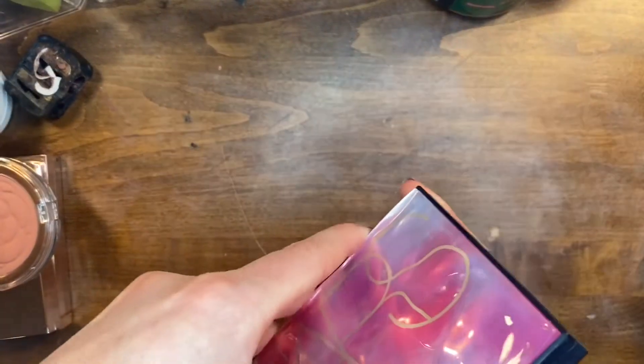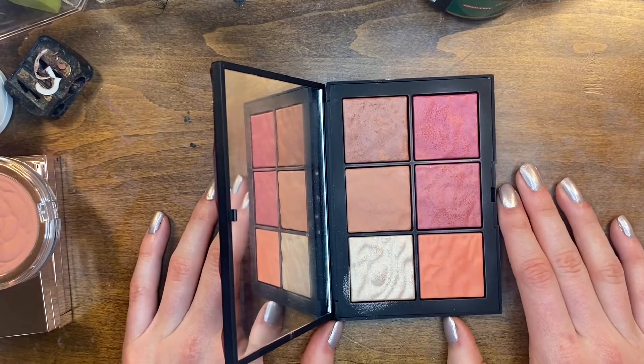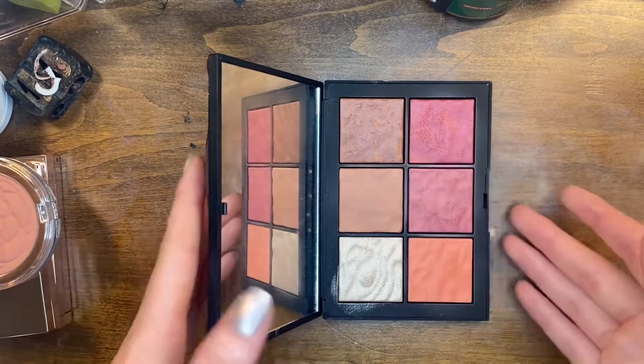This is the NARS Exposed Cheek palette and I really like it. I'm gonna be keeping it — I use this a lot in my makeup kit and the colors in here are really nice.